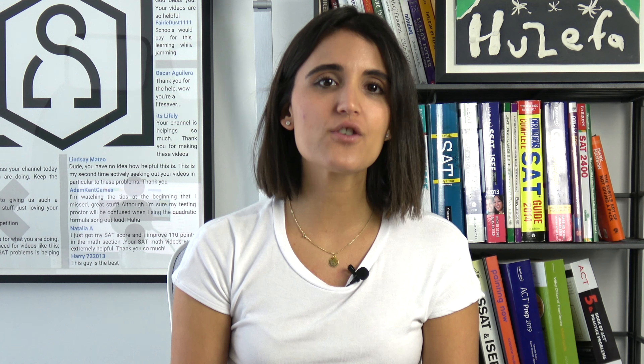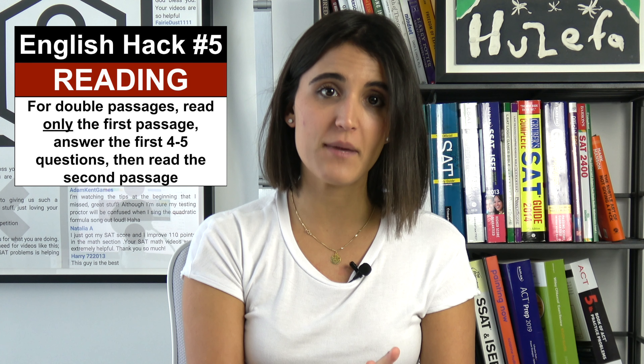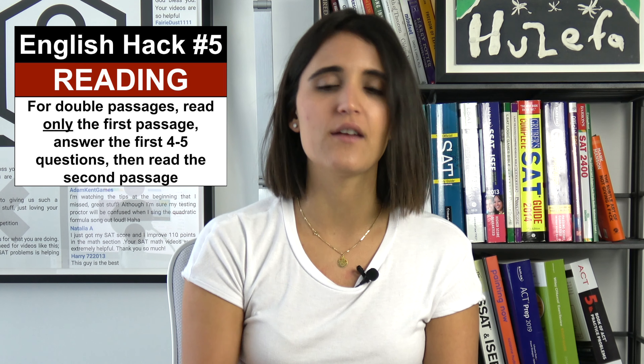When it comes to the double passage, read the first passage and do the first four or five questions that have to do with the first passage, then go back to the second one and do those questions.